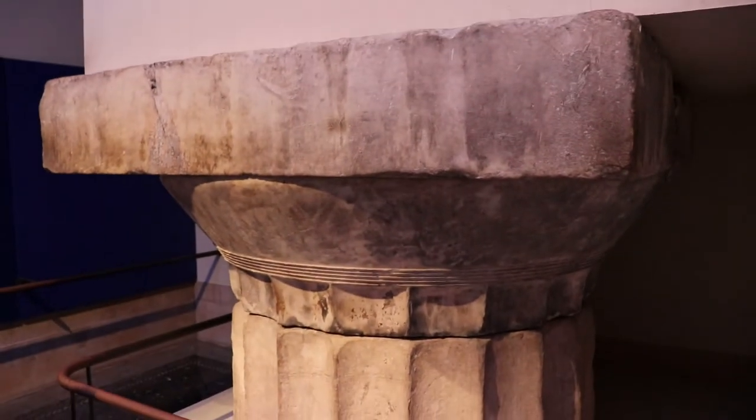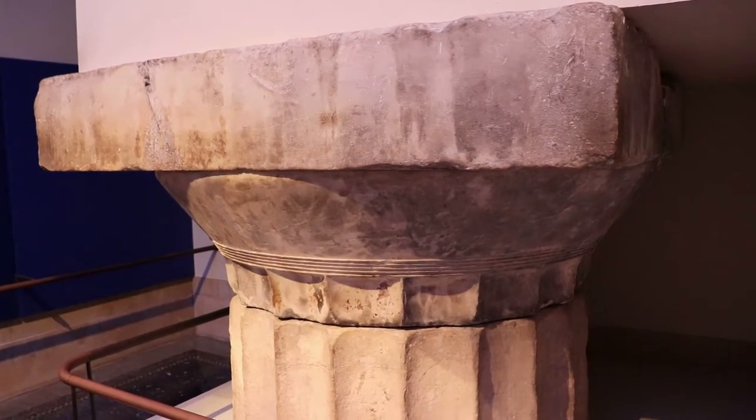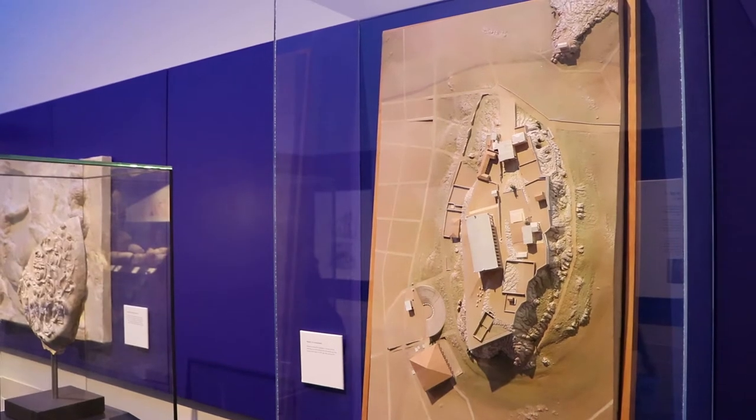Below the metopes, there's an authentic door capital and drum of a column from the north side of the Parthenon — it had fallen off. Here's a map of the Acropolis, the center of Athens that was centered around the Parthenon.